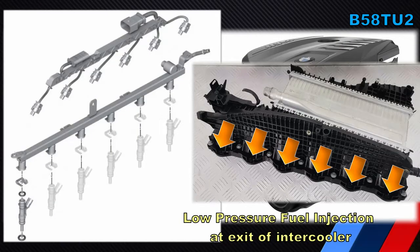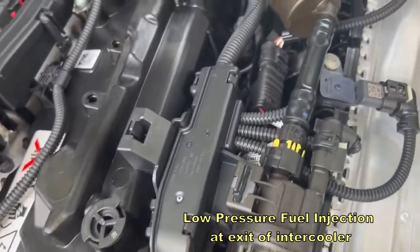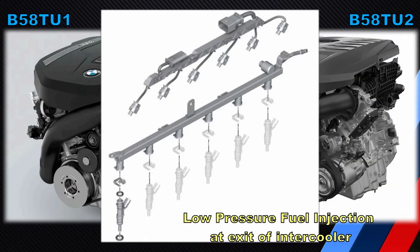Another major change already highlighted by several others is the addition of port injection — this is the low pressure fuel system. BMW has done this to improve fuel efficiency and clean up emissions, and increased performance may be a byproduct of the efficiency gains that have been introduced.